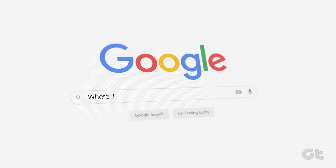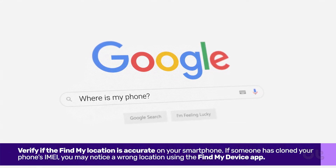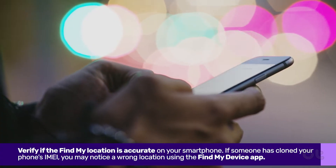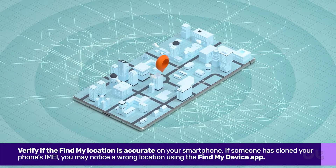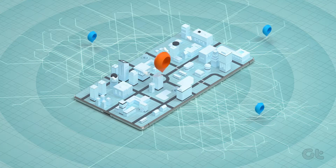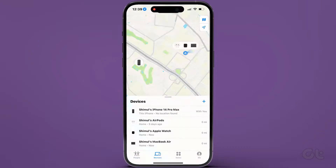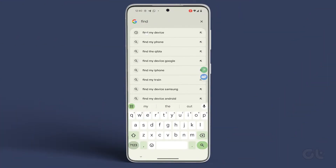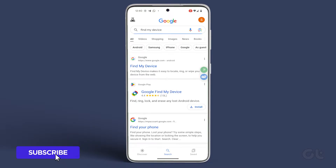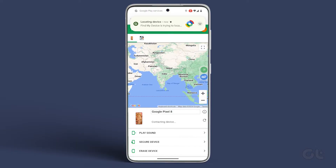Next, verify the Find My location is accurate on your smartphone. If someone has cloned your phone's IMEI, you may notice a wrong location using the Find My Device app. For iPhone users, open the Find My app and confirm your current location. Android users can check the Find My Device website using their preferred Chrome browser. We've included the link in the description box below.